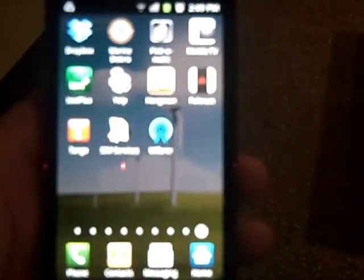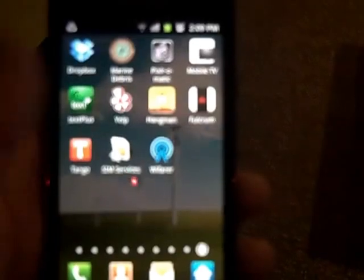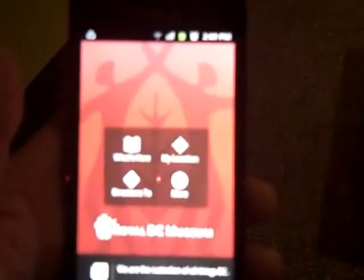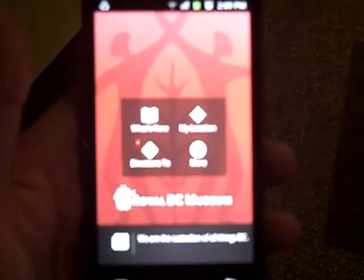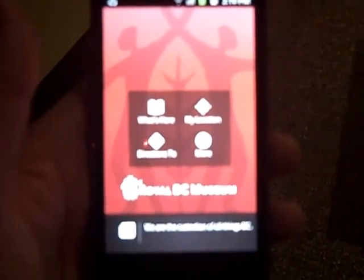Hi, this is Glenn and I'm at the Royal BC Museum here in Victoria. I just want to show you this indoor positioning mobile app that they have here. It's called YFARer. It's actually developed here in Victoria, British Columbia and it currently runs only on Android.